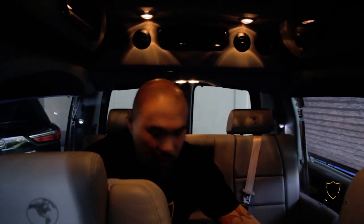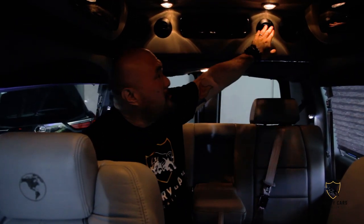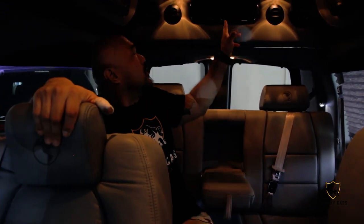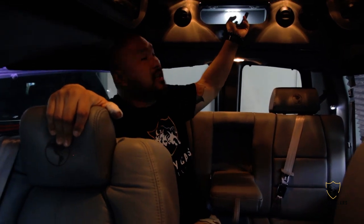It also has air conditioning ports in every single location, so you don't have to worry about anyone getting hot. The old generation vans had problems with the air conditioning system because they didn't have their own rear air — but now it actually does. There's also another cabinet here with lighting.